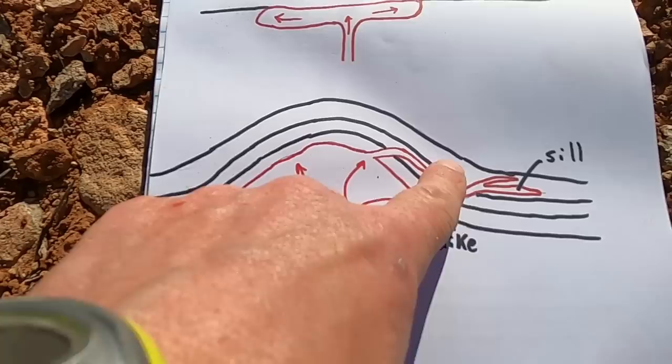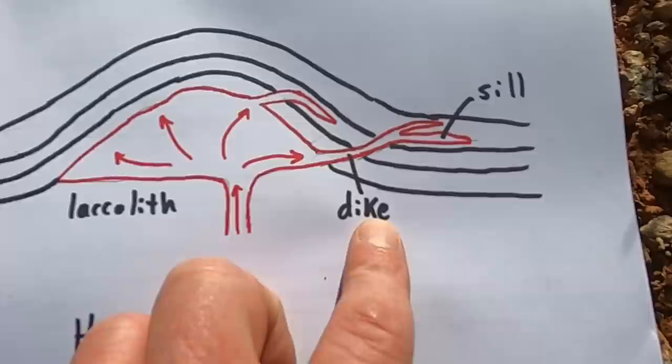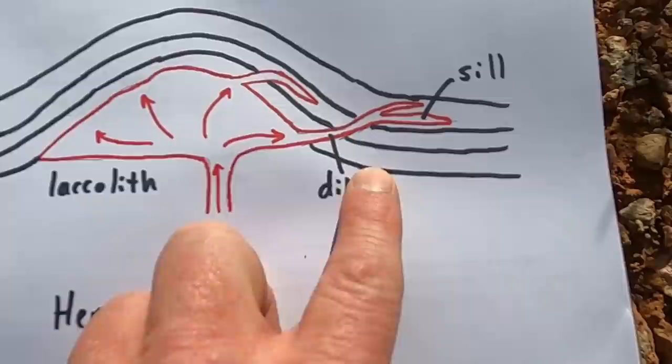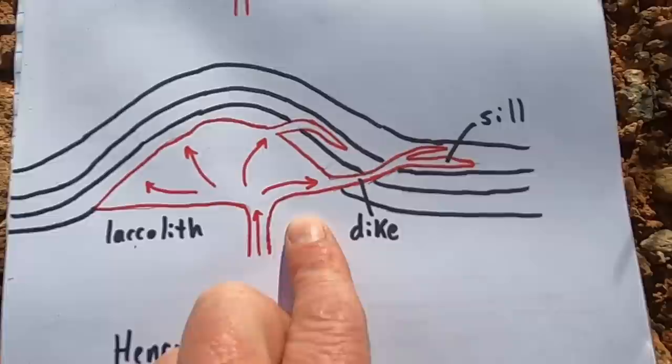In the process of doming the rocks upwards, in a simplistic way the magma might occupy a sort of mushroom shape, but it can also inject into the layers, taking the path of least resistance. Intrusive features that are thin and cut across the rock layers are called dikes. In other places where intrusions of magma move parallel to the existing layers, these are called sills.